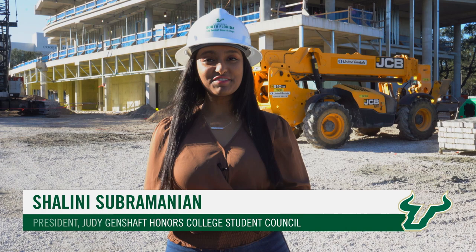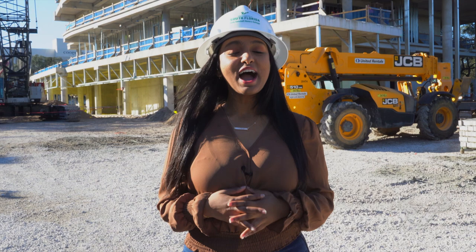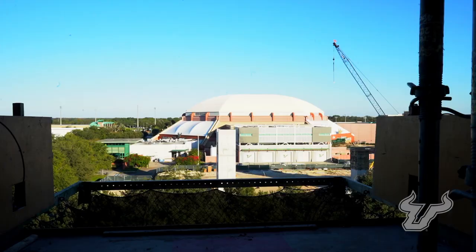Hi everyone, I'm Shawnee Subramanian, the president of the Judy Genshaft Honors College Student Council. I'm standing in the construction zone of our new home. I'm so excited to take you on a behind-the-scenes tour. Let's go.